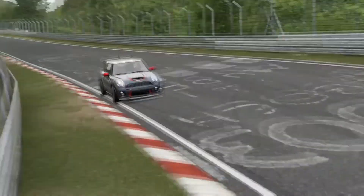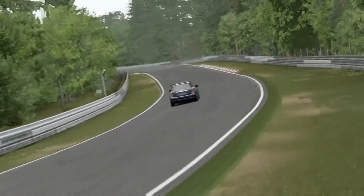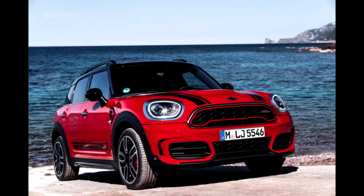Now if you think that's the only thing John Cooper Works has been involved with at Mini, you're wrong. There's also the Countryman — with 220 horsepower and 260 lb-ft of torque, and thanks to its all-wheel-drive system, it does 0 to 60 in 5.8 seconds.